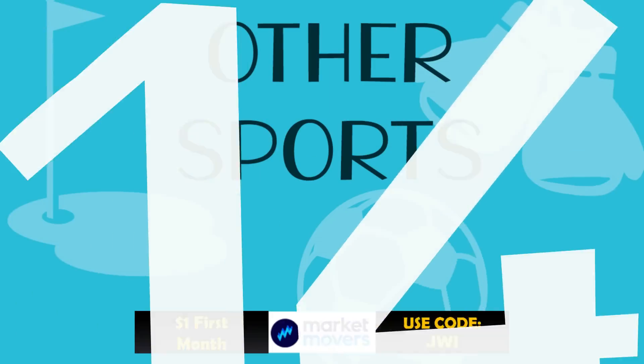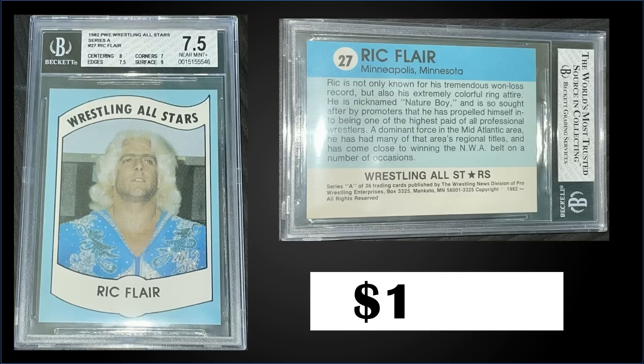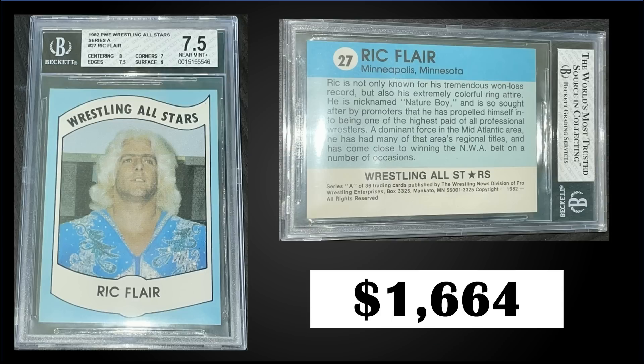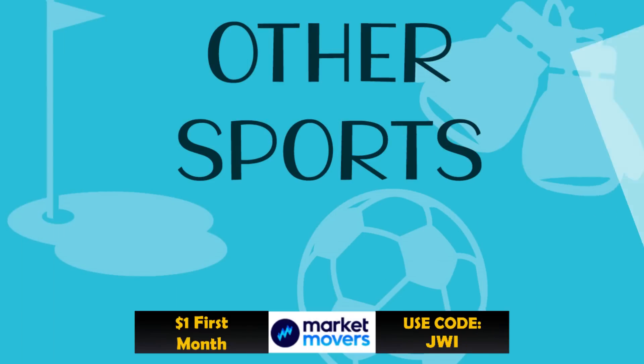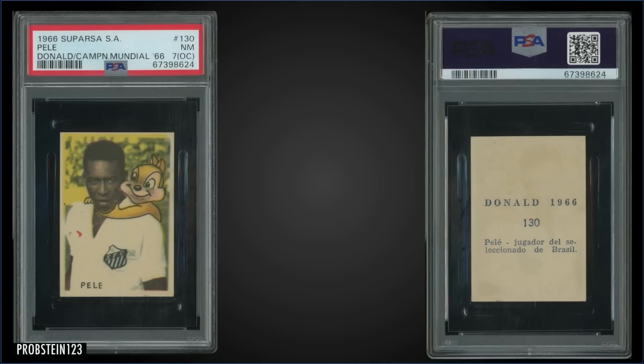In the 14th spot, from 1982 Wrestling All-Stars Series A, we have a Ric Flair rookie card graded Near Mint Plus BGS 7.5, which sold at auction for $1,664. Sub-grades are a 9 for surface, 8 for centering, 7.5 for edges, and a 7 for corners. It's a pop of 15 in a BGS 7.5 slab, and there are 86 graded higher, with the highest being 13 Gem Mint 9.5s.